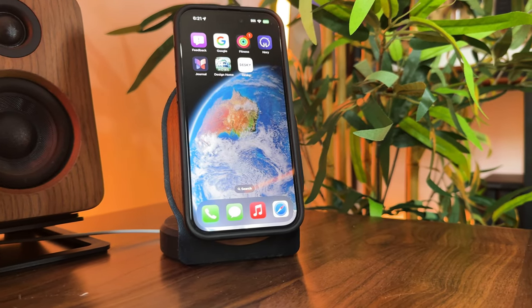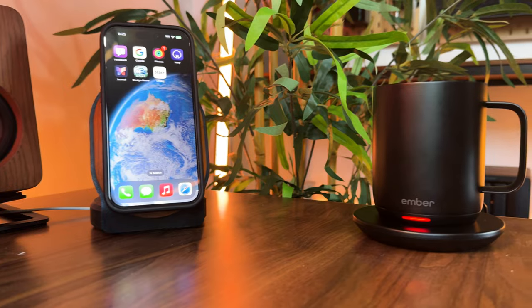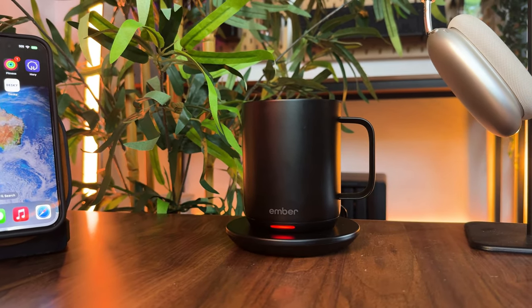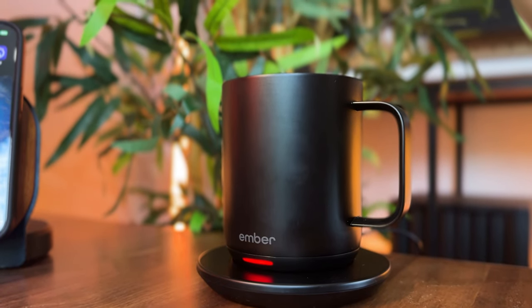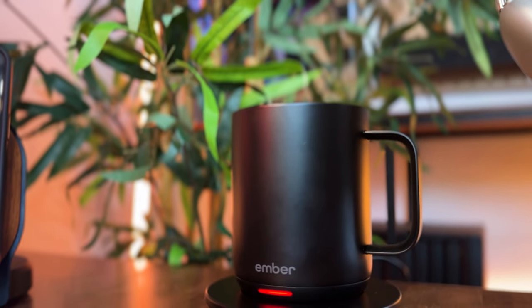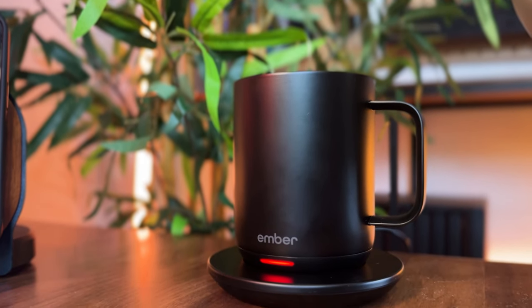Overheating isn't bad in all scenarios — it helps me heat up my coffee in the Ember Mug through its charger when it runs cold. With a locked-in temperature of 57 degrees, I don't have to worry about it running cold as long as it's charged.